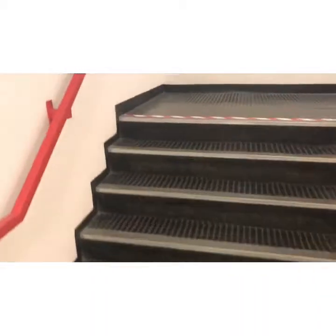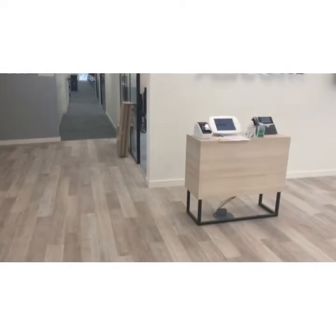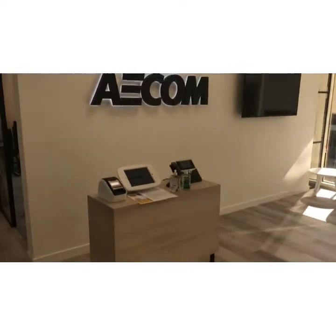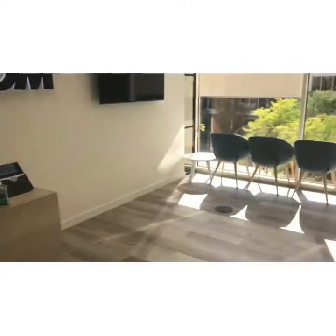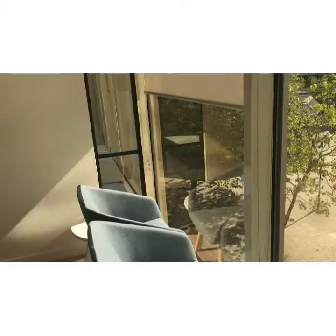We are on the second floor with an access door to the office that has a security system — I'm going to use my key fob to get access. Coming inside the office, to the right you can see the new reception with the AECOM logo. The chairs are scattered around as it hasn't been fully finished yet.